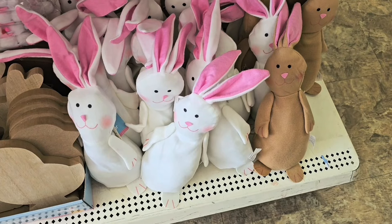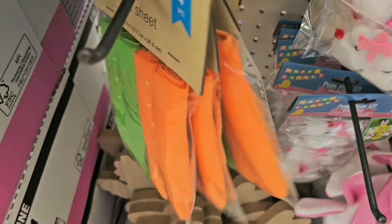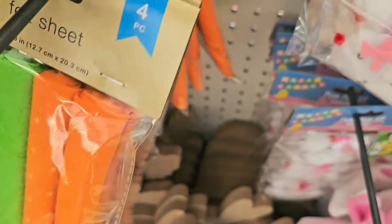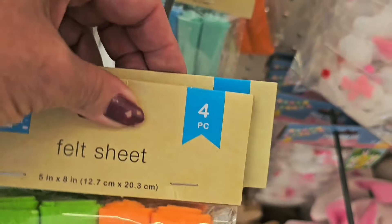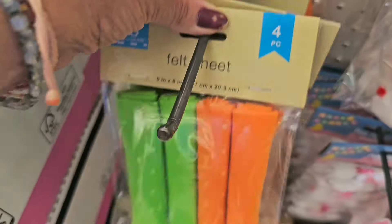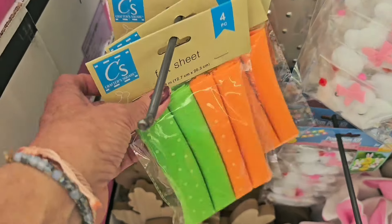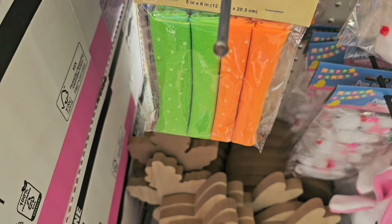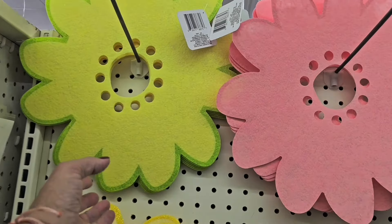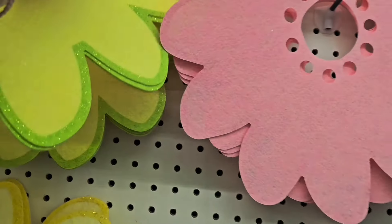Felt Easter bunnies — felt sheets! I've been looking for these. I want the blue and purple too — these are great little felt sheets for crafting.